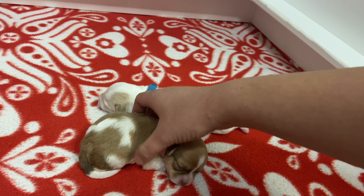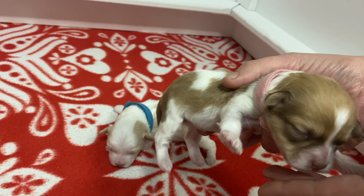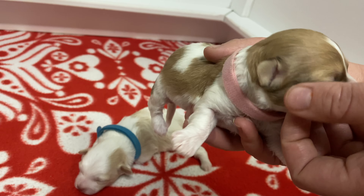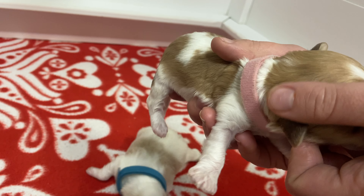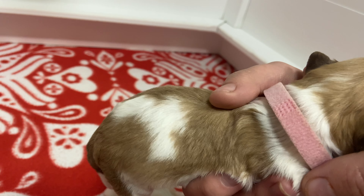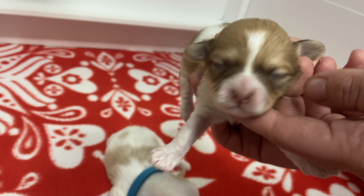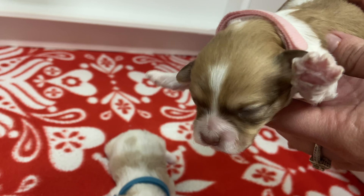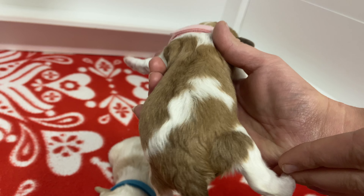And then we have our pink girl — just our pink girl since we only have two in here. She is just, I just love her coloring. This is our first Havapoo in this color. So we will see how she does. She kind of reminds me of a sable, so I'm thinking she will lighten as her hair grows out, but we will see. She's got the perfect little mask and some really beautiful markings all on her back.